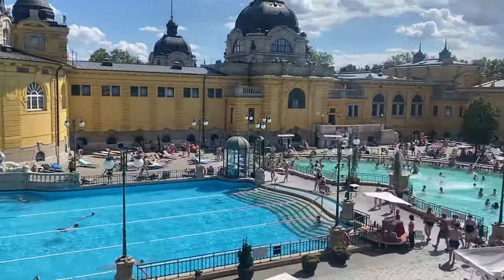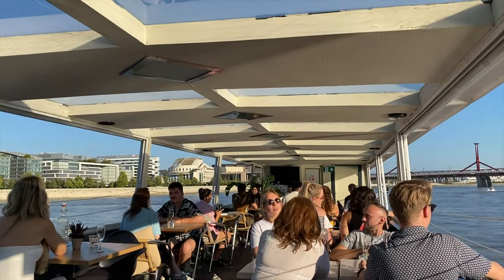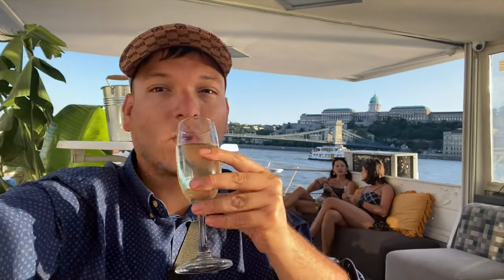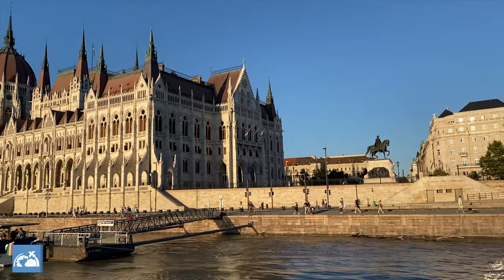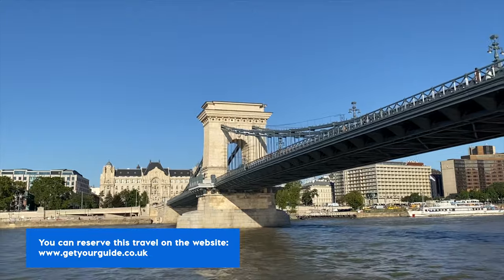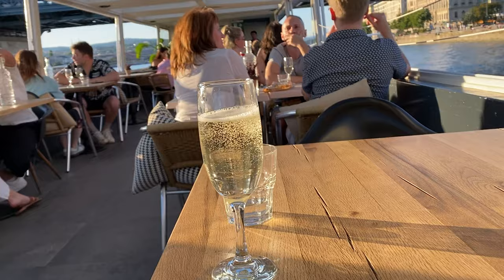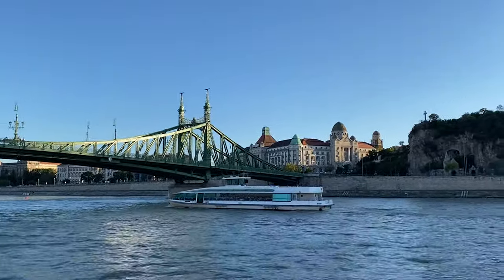Last but not least, I highly recommend discovering Budapest during the afternoon on a boat trip along the Danube River. You can sip unlimited glasses of high-quality prosecco or homemade lemonade as you admire Hungary's capital top sites from the water. This cruise tour costs 25 US dollars and is pretty worth it — you see Budapest from a completely different perspective, and you get unlimited prosecco during the one-and-a-half-hour trip.